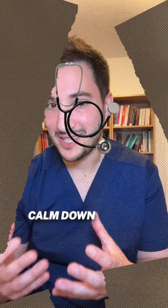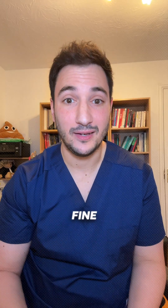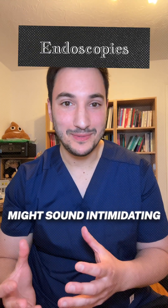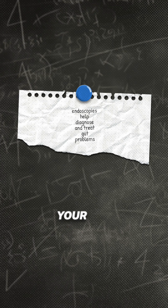Even if your symptoms calm down before your appointment, don't skip those tests. Sometimes inflammation shows up even when you feel fine. Endoscopies might sound intimidating, but they are one of the best tools for getting a real answer about your gut and getting you on the path to feeling better.